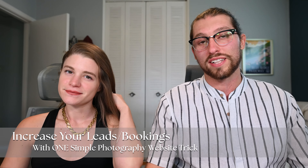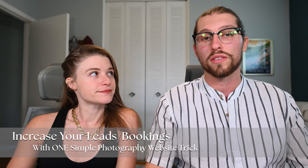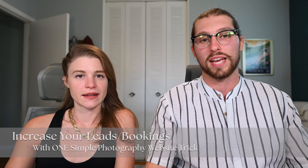Hey guys and welcome back to our YouTube channel Mastering the Wedding Photography Biz. I'm Honor and I'm Sarah and today we're going to discuss one simple trick that you can do to increase trust with your visitors on your photography website.